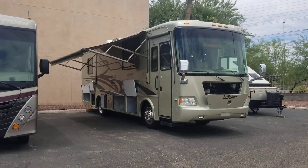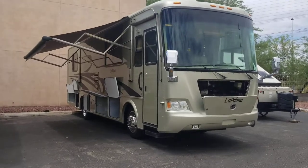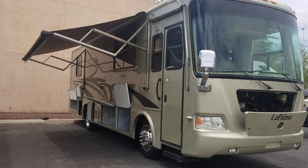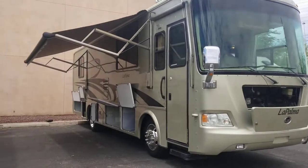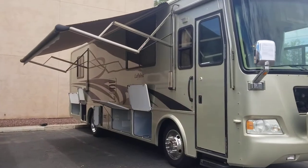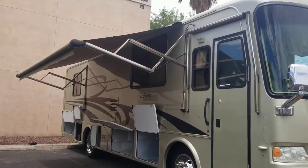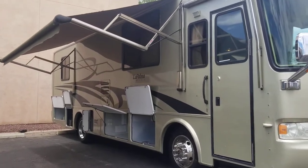Got another quick video walkthrough for you today. We're checking out a 2006 Monaco La Palma 34 PBD. This is a diesel pusher, about 35 feet overall. It is a mechanical system, so you got leaf springs and mechanical brakes — no air ride, no air brakes, which isn't super uncommon in this year range and size range, but something to point out. Let's start on the exterior.